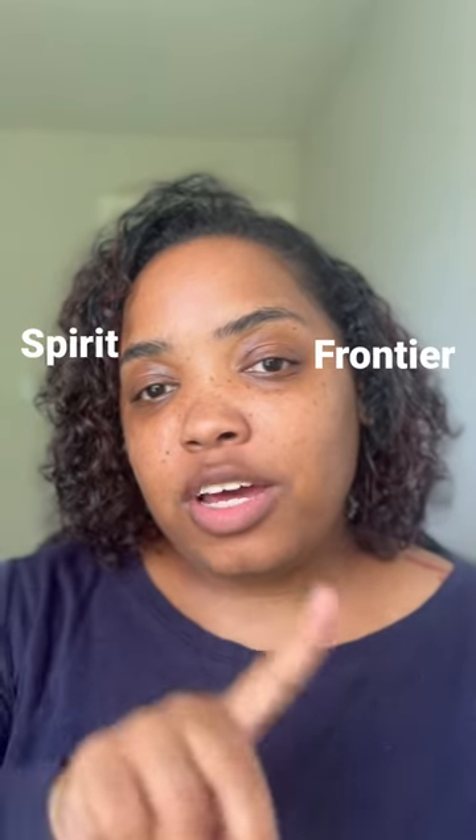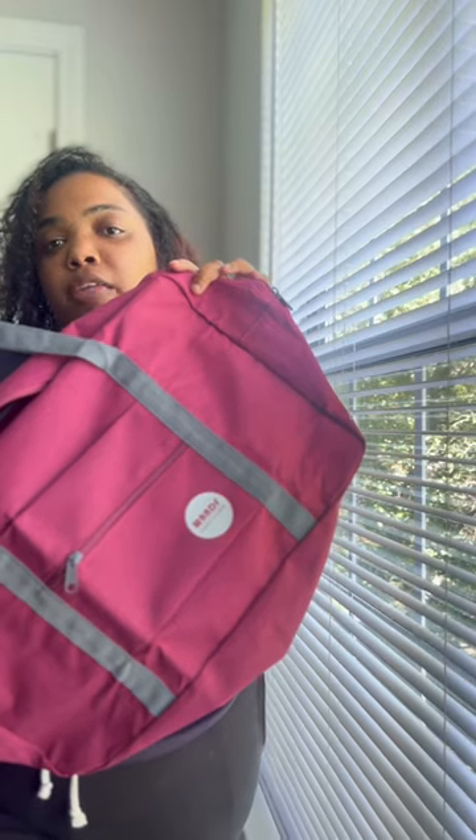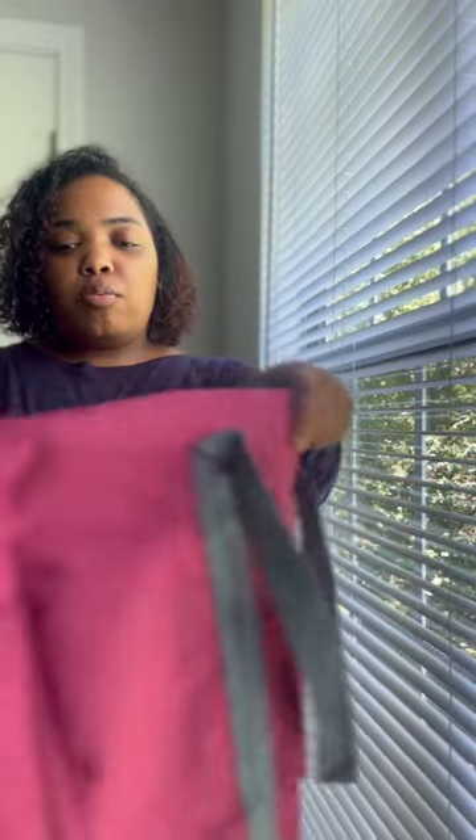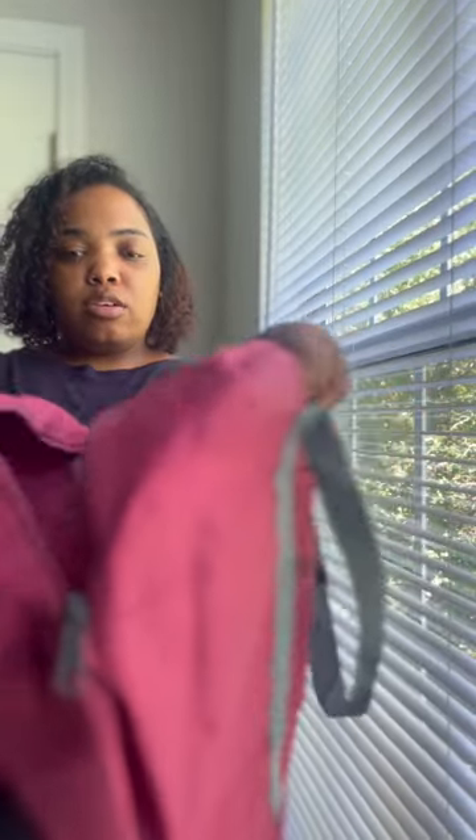Are you flying with any of these airlines soon? I have a bag that will fit that personal item check. This bag off of Amazon is by the W&F collection — it comes in many different colors. I really like how much bigger the bag was than I thought it was going to be.